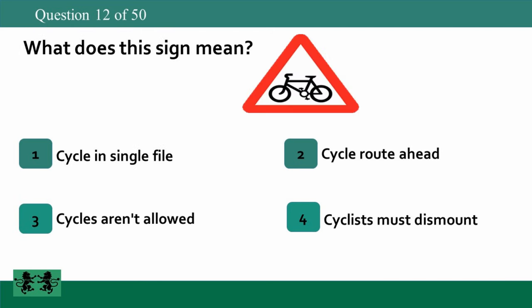What does this sign mean? 1. Cycle in single file. 2. Cycle route ahead. 3. Cycles aren't allowed. 4. Cyclists must dismount. The answer is 2: cycle route ahead.